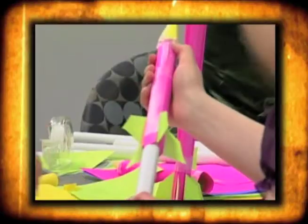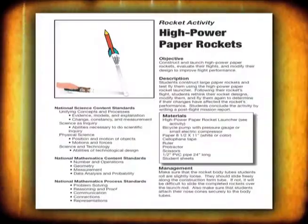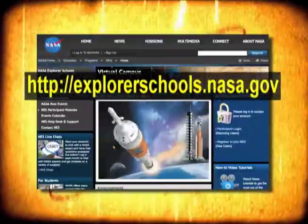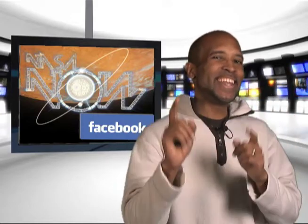Just like the Morpheus team, you too can design your own rocket. You and your students can learn about rocket science and rocket design using the Engineering a Stable Rocket lesson found on the NASA Explorer School's Virtual Campus. Well, that's it for NASA Now. Be sure to visit our Facebook page and leave a comment. We'll see you next time on NASA Now.